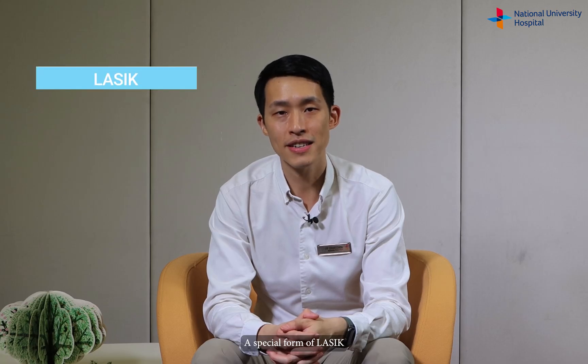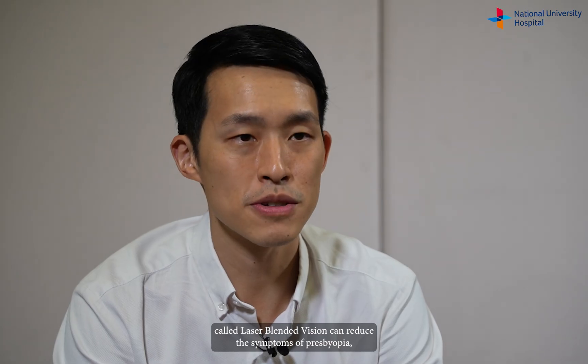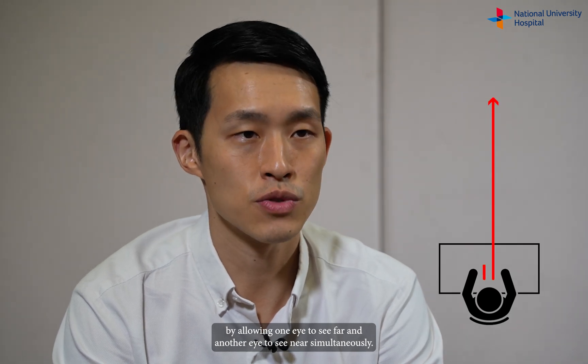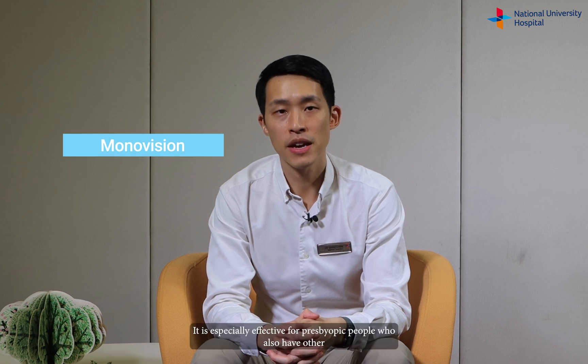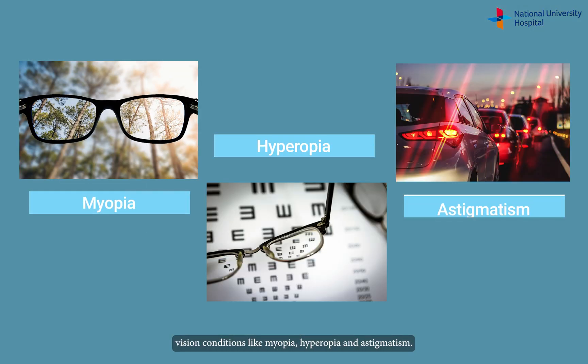A special form of LASIK called laser blended vision can reduce the symptoms of presbyopia by allowing one eye to see far and another eye to see near simultaneously. This is called mono vision. It is especially effective for presbyopic people who also have other conditions like myopia, hyperopia, and astigmatism.